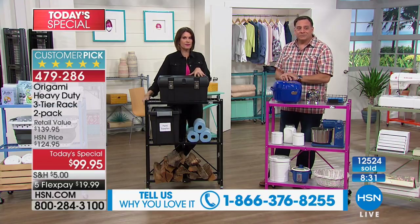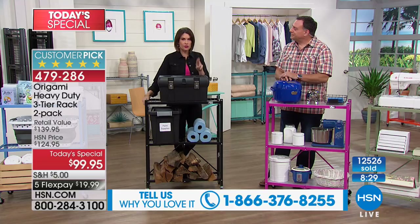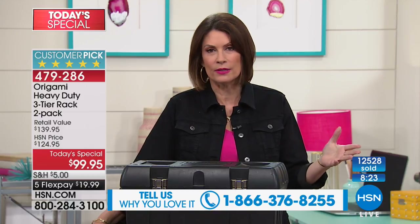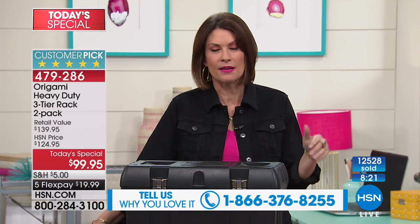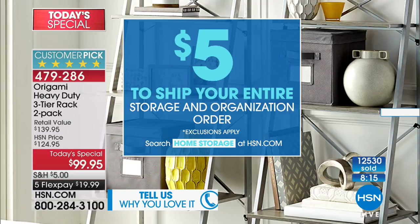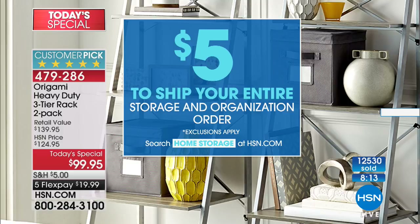You have to make your choice today if you want the best value of the entire year on the two-pack of racks. This is the only day we do it all year — $99.95. Once you spend five dollars on shipping and handling, all your storage and organization purchased today ships free. Five flex payments, less than $20 to get it home.